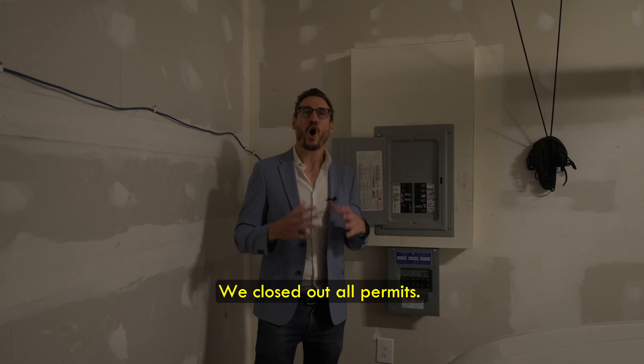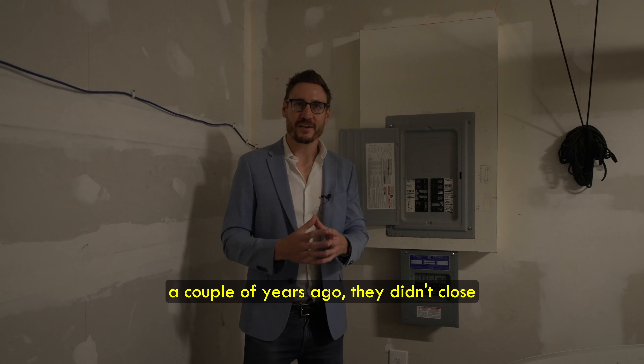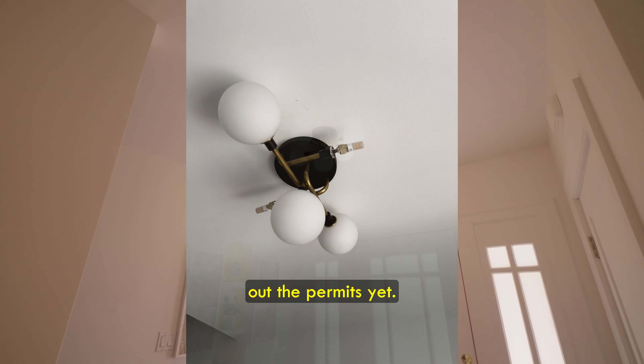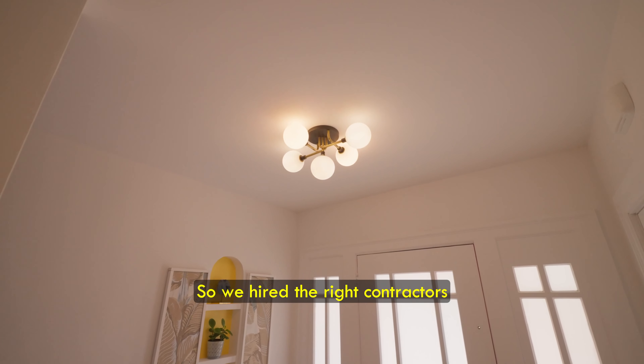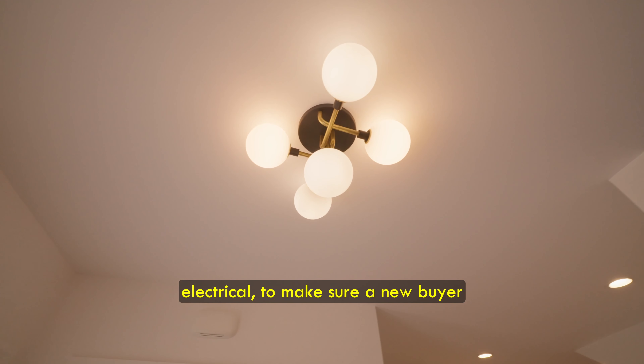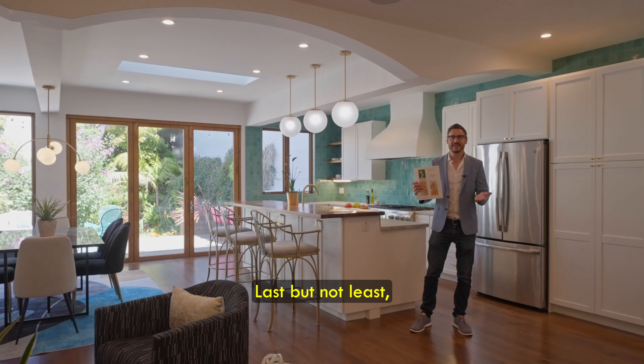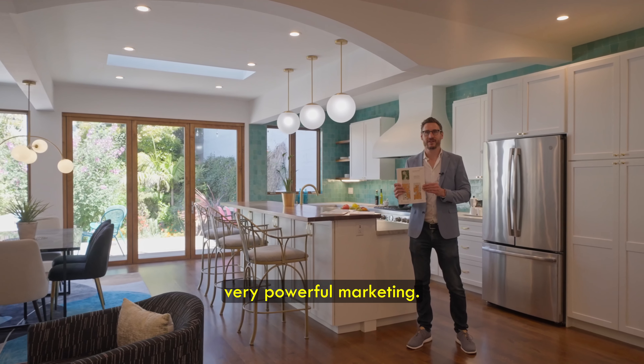Reason number four: we closed out all permits. When the sellers had done the work a couple of years ago, they hadn't closed out the permits yet. So we hired the right contractors to close out permits — such as the electrical — to make sure a new buyer wouldn't have to worry about that.